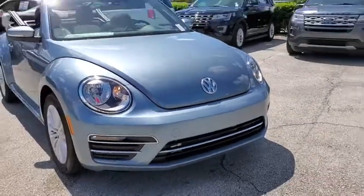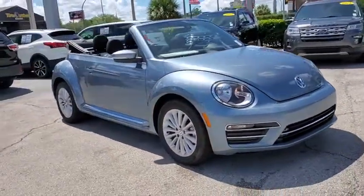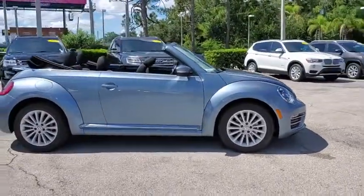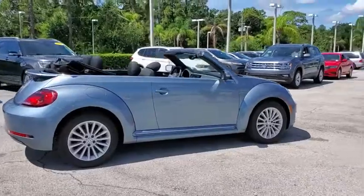Come test drive the 2019 Volkswagen Beetle Sport. The VW Beetle rekindled the magic of its legendary namesake and became a ray of sunshine in an all-too-serious car market.